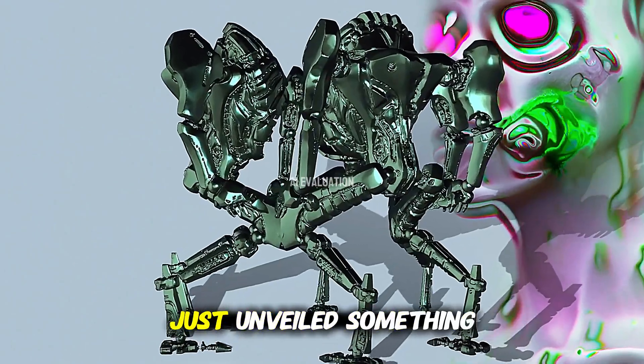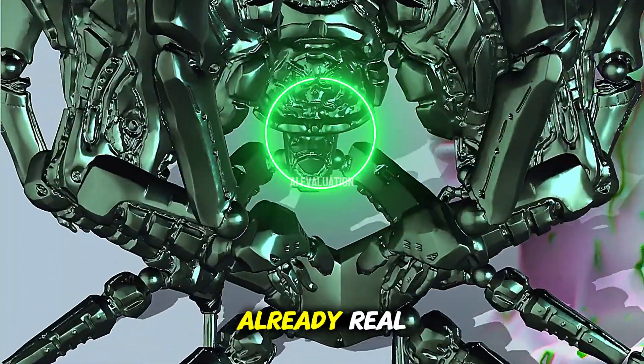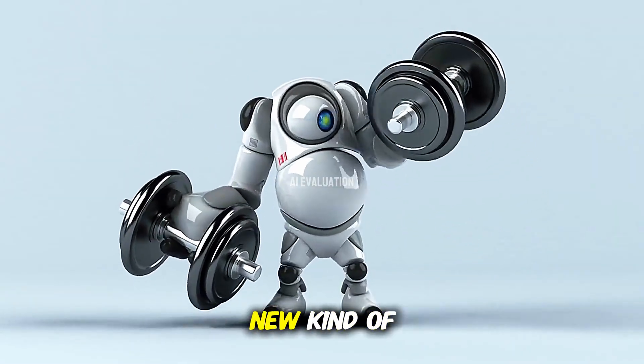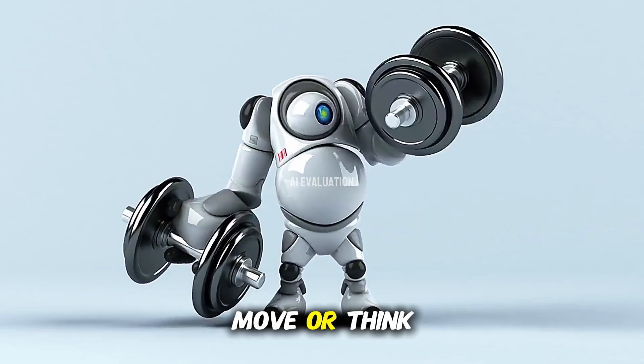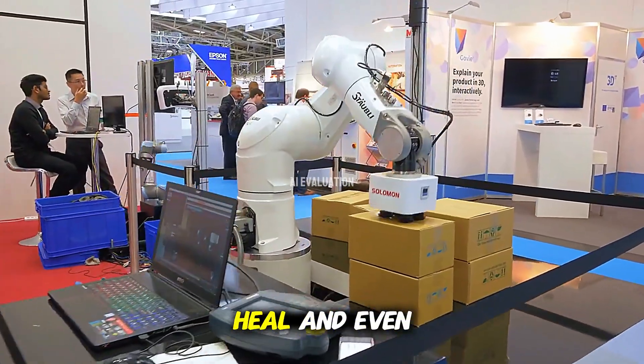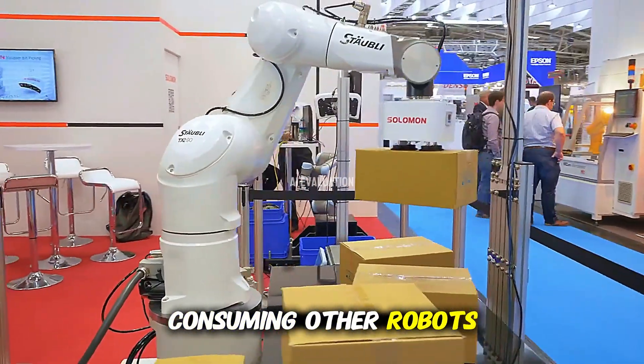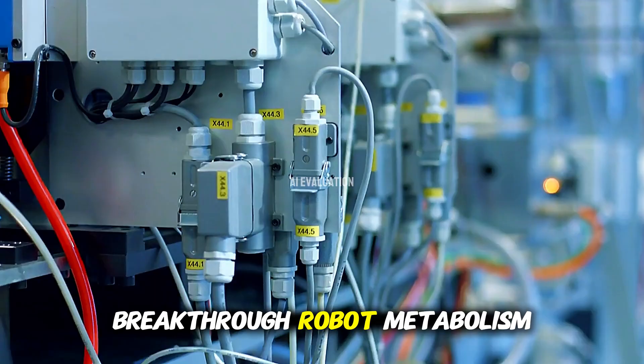Columbia University researchers just unveiled something that feels almost like science fiction, yet it's already real. They've developed a new kind of robot that doesn't just move or think independently. This machine can actually grow, heal, and even become stronger by consuming other robots. They call this breakthrough robot metabolism.